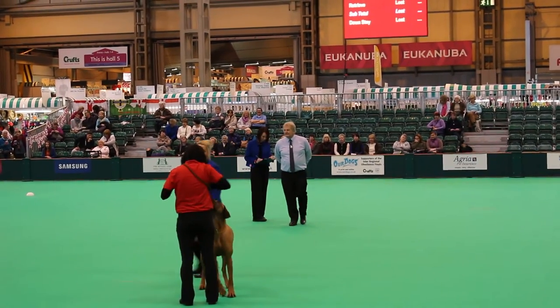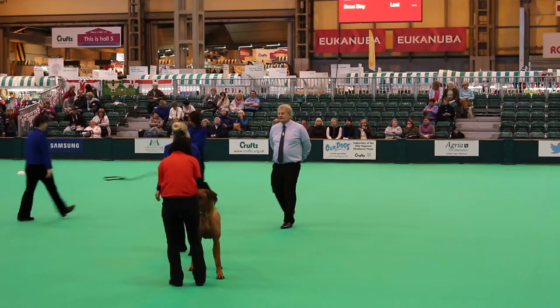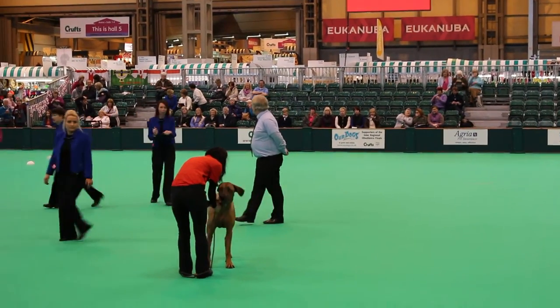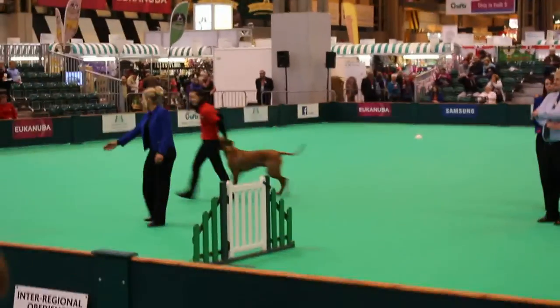Tahu is the only Rhodesian Ridgeback working in this competition today. Today's competition is the first of four days of obedience competition in this ring during Crufts, so please come and join us each day.